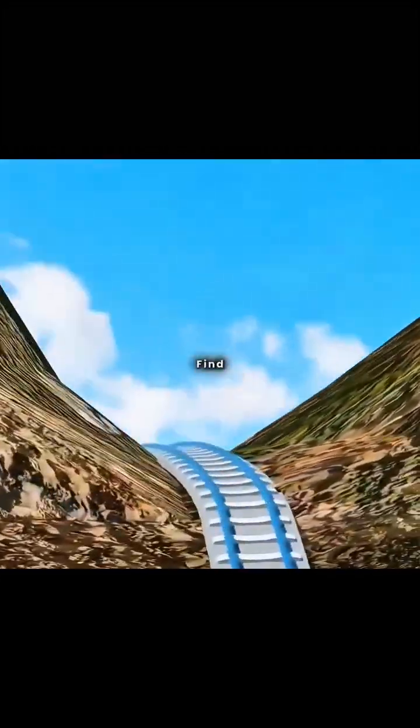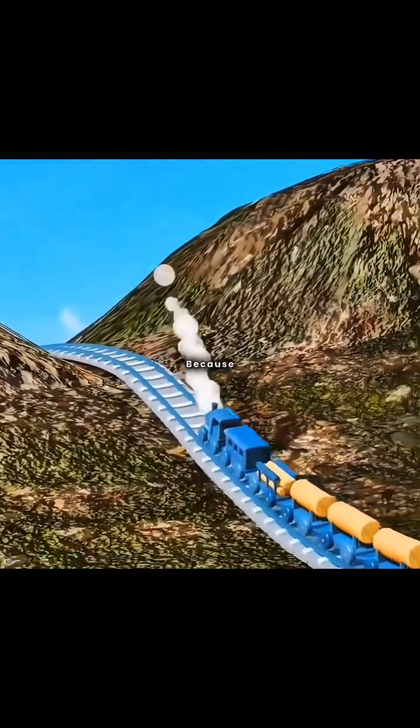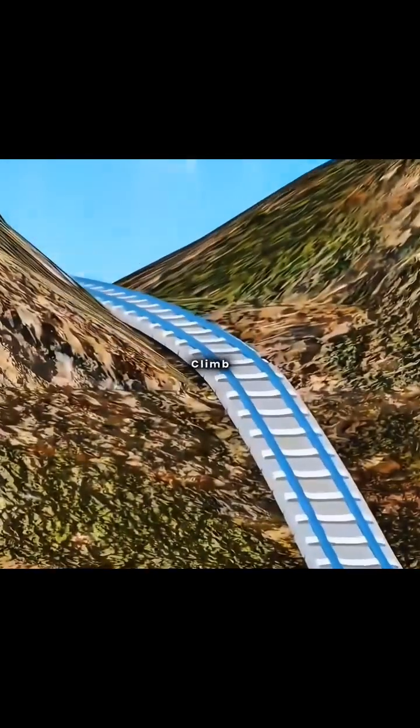This is a railway. When you try to run it directly over a mountain, you find that the train slides back halfway up because the slope is too steep for it to climb.